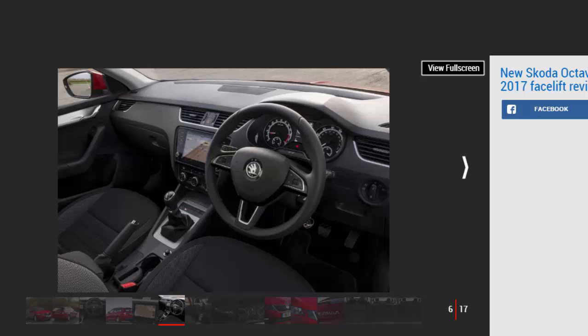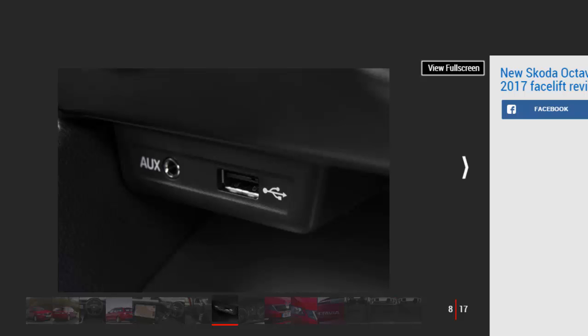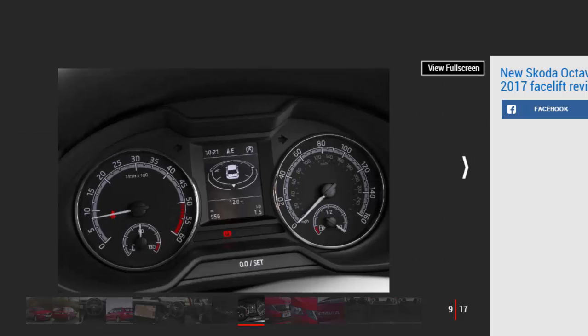Aside from the Peugeot 308 SW's 660-litre boot, the Octavia is one of the most spacious and practical estates in its class. The 610-litre load bay extends to 1,740 litres when you drop the rear bench. While it still lags behind the Peugeot for carrying capacity, the Skoda does come with several nifty features such as hidden underfloor storage, carrying hooks and a 12V power supply in the boot — part of the brand's 'simply clever' thinking.